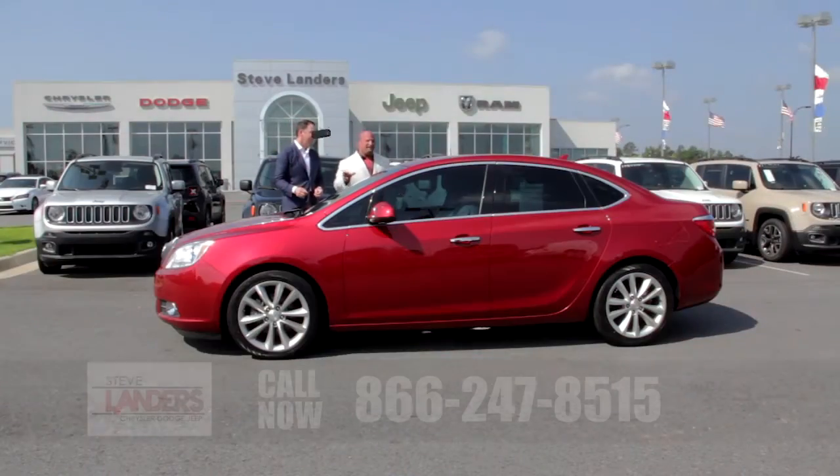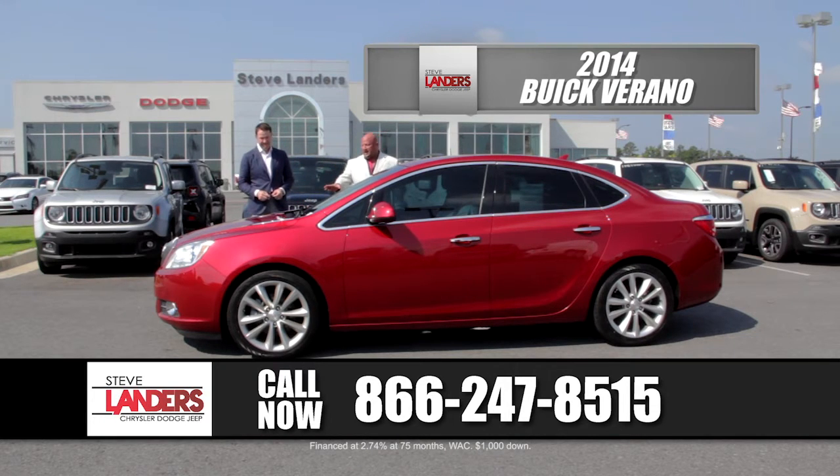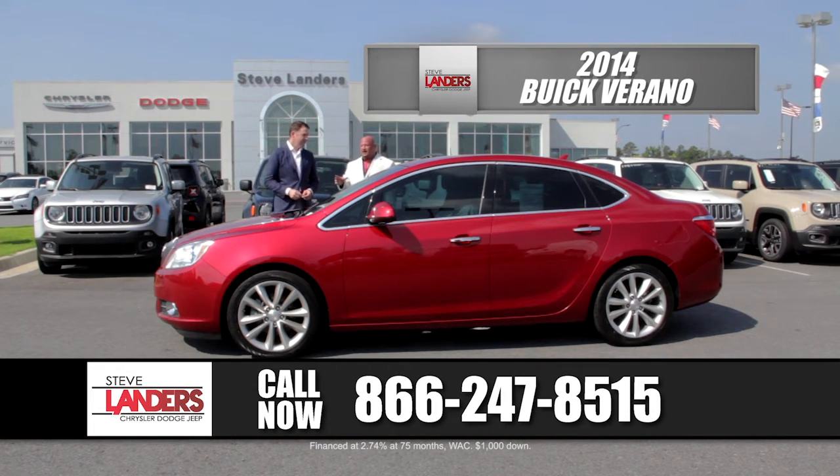This is a 2014 Buick Verano — another great payment car. Nice tires on this one, great looking color. It's got the crystal red tint coat, leather seats, automatic, and a big radio in it. This is a great economical 38 mile per gallon car that we can put you in for $229 a month.